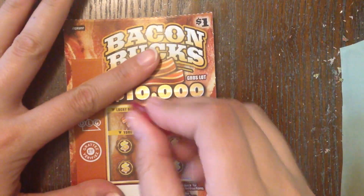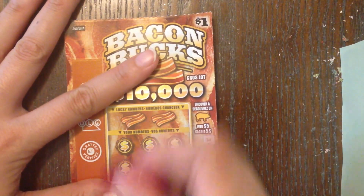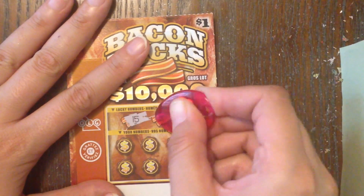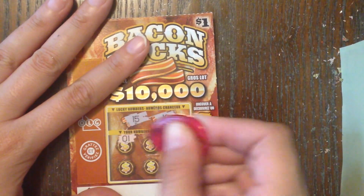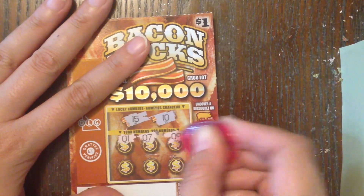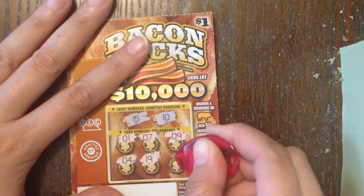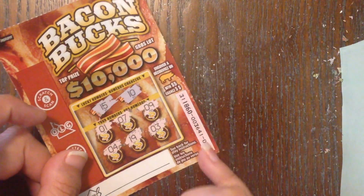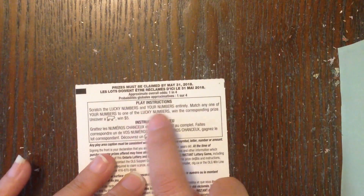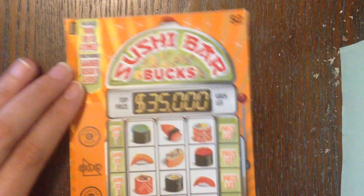Next we're doing the one dollar Bacon Bucks — this is the cutest thing ever! We basically have lucky numbers: if we match the lucky number we win, and if we find a pig symbol we win five dollars instantly. We're looking for 15 and 10, or some piggies. We got: one, seven, nine, four, 19, and three. So Bacon Bucks is a loser. This was ticket number 43, top prize is $10,000, and overall odds are one in four — which isn't bad for a one dollar ticket.